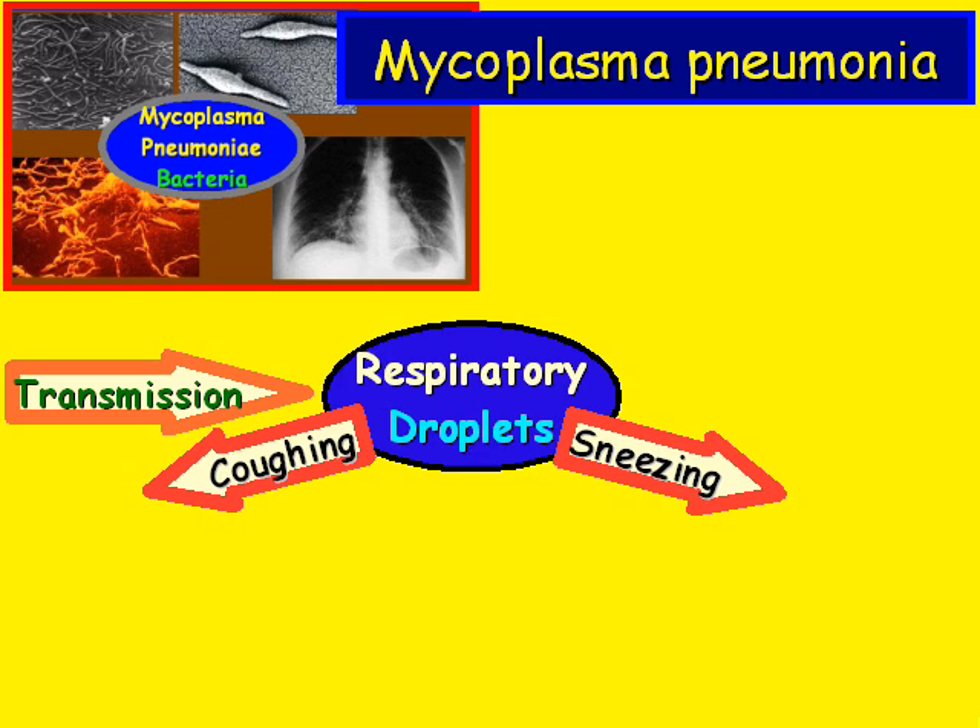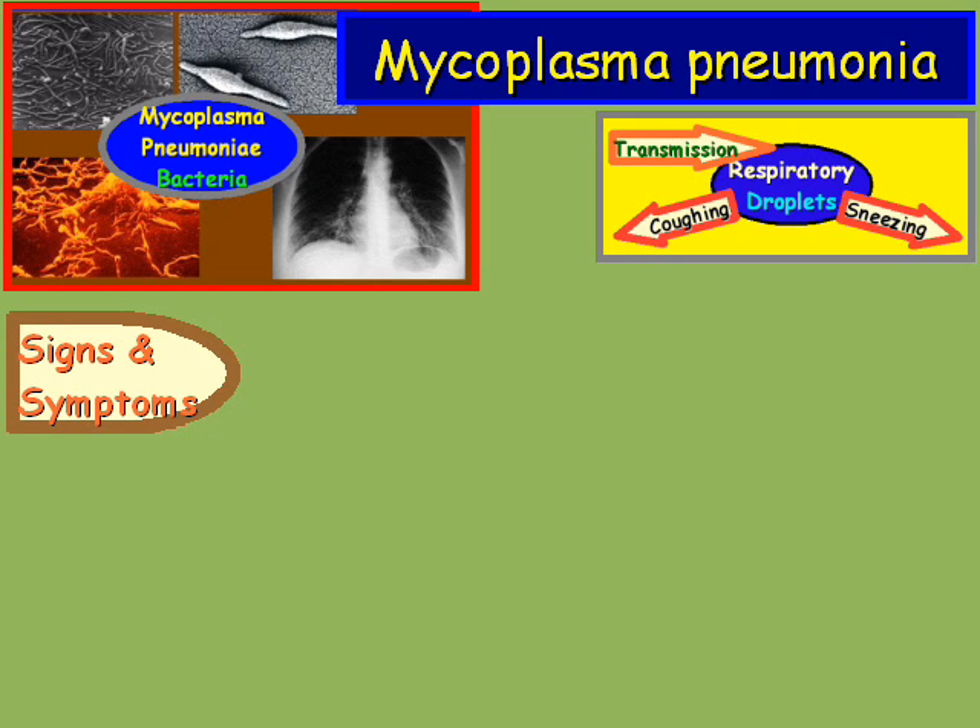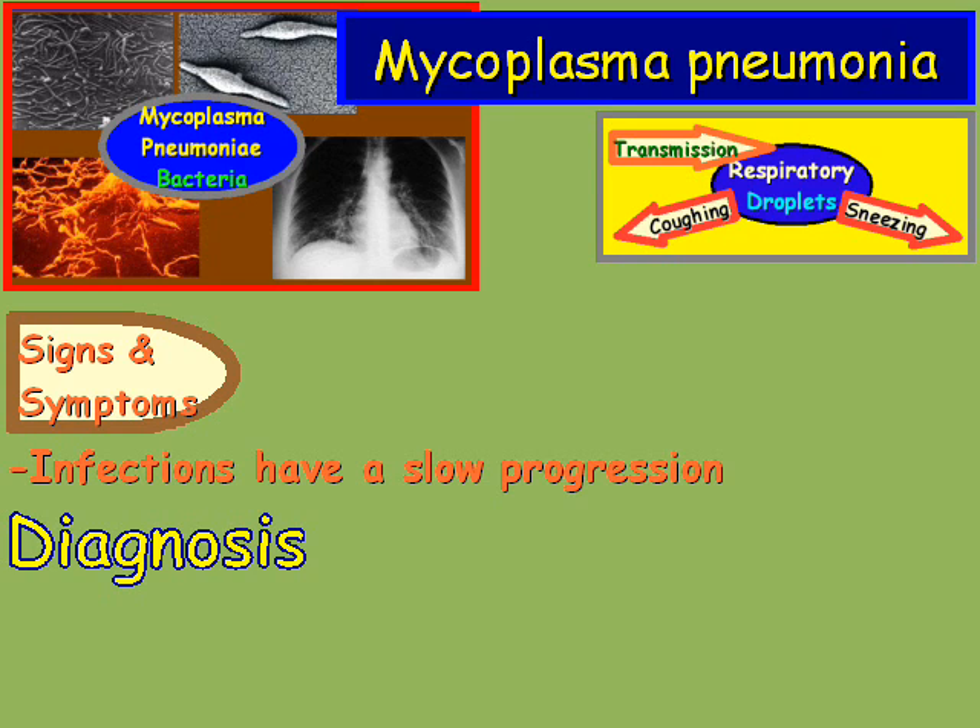What makes this disease interesting is the signs and symptoms — infections have a slow progression, which makes diagnosing it challenging.